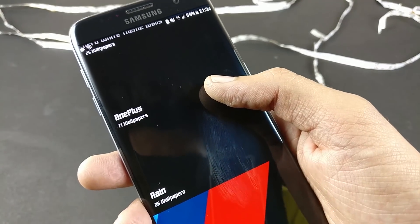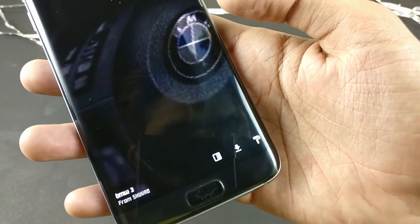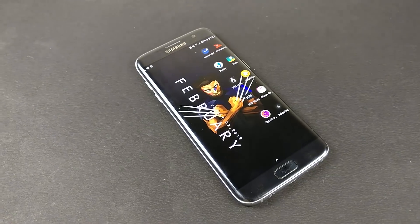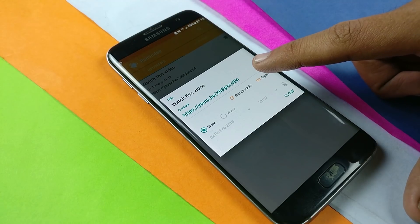You can view any wallpaper you want and there are many other options as well — you can set these as your phone's wallpaper, view high quality content, or download it directly to your phone. These are the ones I am using in this video. So guys, these were the best apps of February 2018.